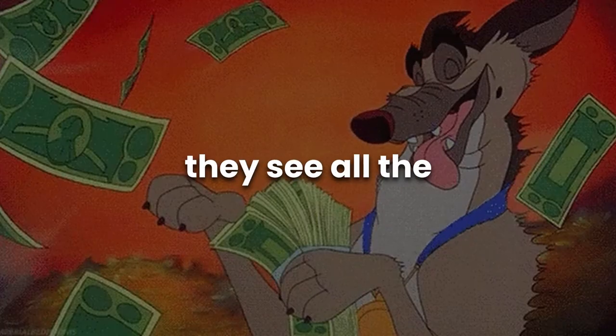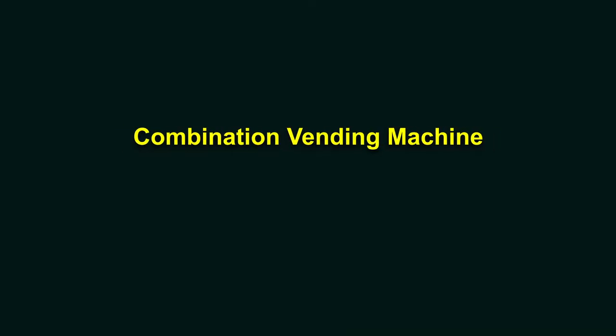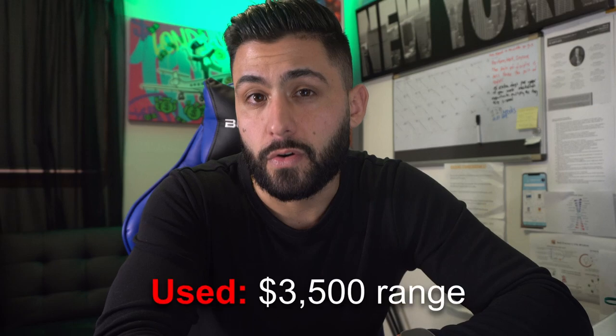Many people love starting with soda and snack machines because they see the cash they're pulling on a day-to-day basis. If you want to start a soda and snack vending machine business and find a location with 50 employees asking for a combination vending machine — one that has both snacks and drinks — used machines run around $3,500 and brand new up to about $7,500. Let's use $5,000 as a midpoint: you get your combo machine shipped direct to the location you closed, maybe through vending.com, and they offer financing around $60-$70 a month.